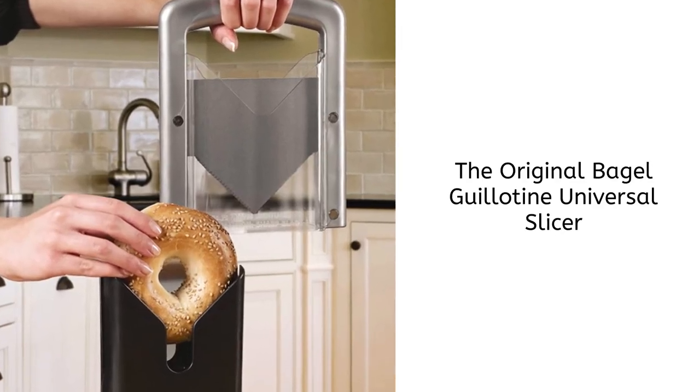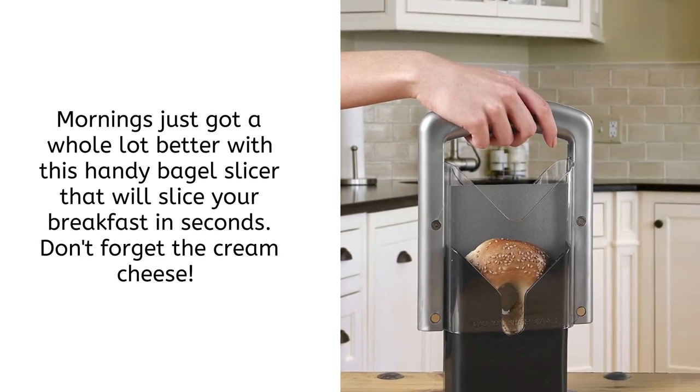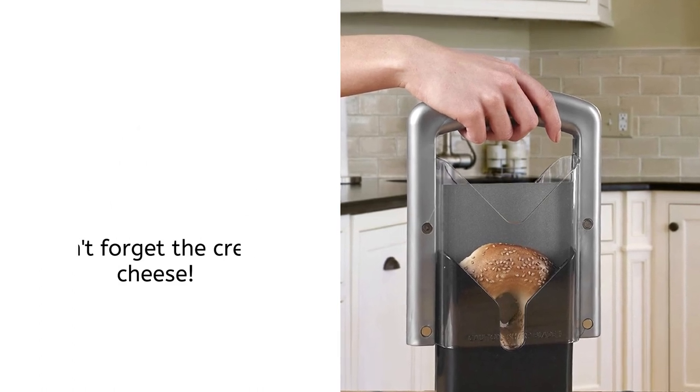The Original Bagel Guillotine Universal Slicer. Mornings just got a whole lot better with this handy bagel slicer that will slice your breakfast in seconds. Don't forget the cream cheese.